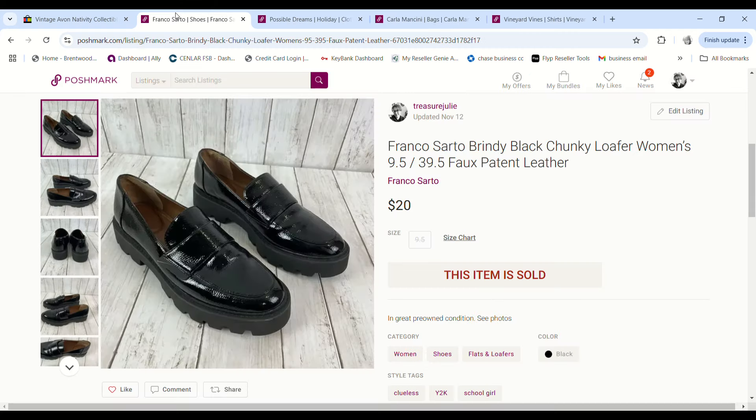This Torrid chenille 3X sweater was purchased on 99-cent day. It sold for $18.69 and we made a $14.17 profit.